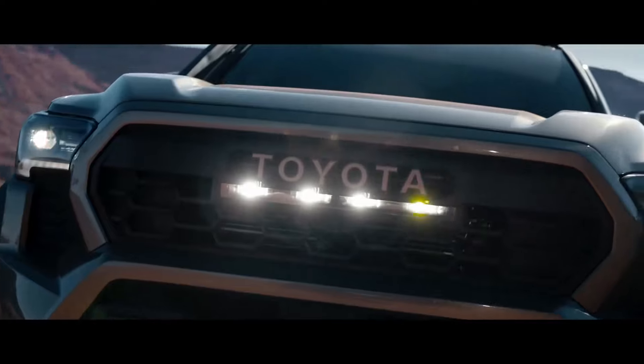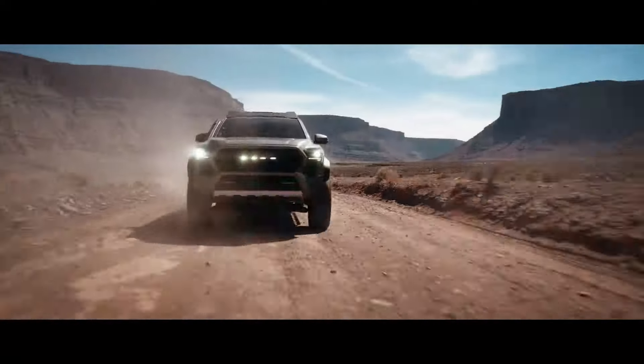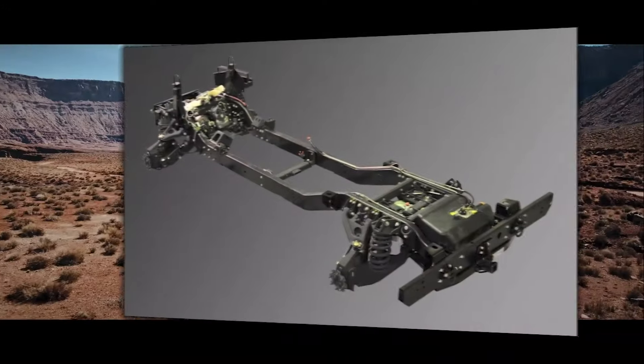The new platforms are expected to improve payload capacity, and the new TRAF architecture will bring many improvements, starting from the fully boxed frame of the chassis.